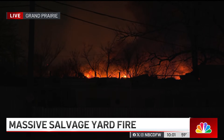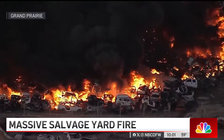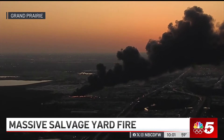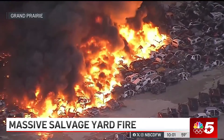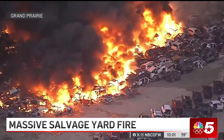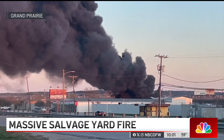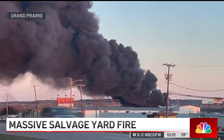You can really see the scale of what happened earlier here today when you look at what our chopper video caught from the sky. Grand Prairie Fire tells us this all started with multiple compacted automobiles that caught fire, which led to the thick, dark smoke plume that we saw in the sky for hours. You can see video of that from the ground, which stopped some traffic as people were trying to figure out what was going on, and it also forced some people to reroute.